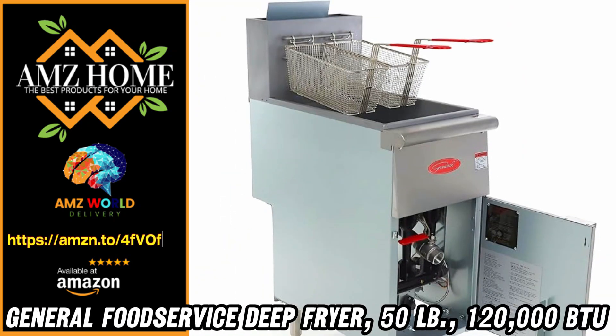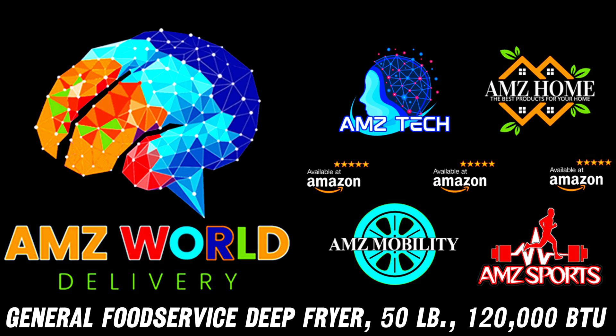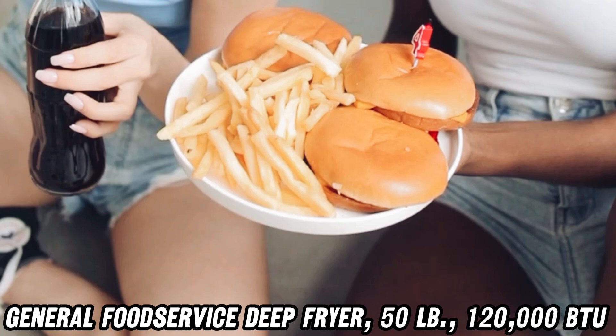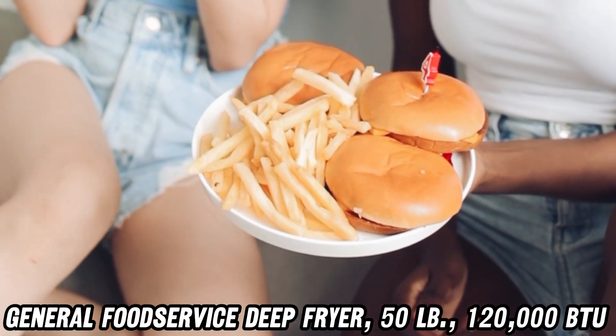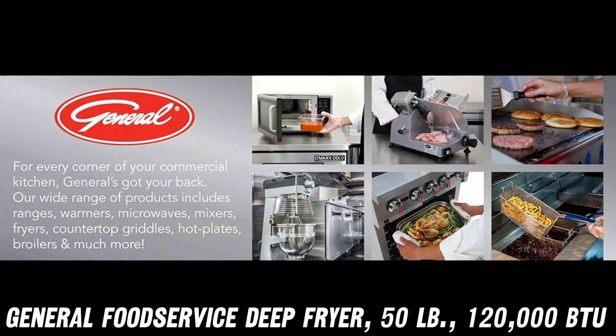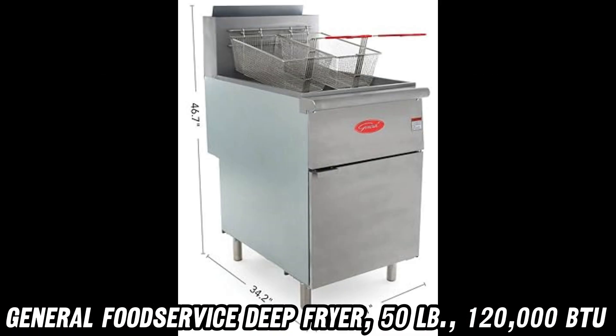Welcome to AMZ World, the place where you will find the best Amazon product descriptions. Ever wondered what it takes to fry up a storm in a commercial kitchen? Let's dive into the sizzling world of the General Food Service Deep Fryer, a 50-pound behemoth that's hotter than your ex's temper.